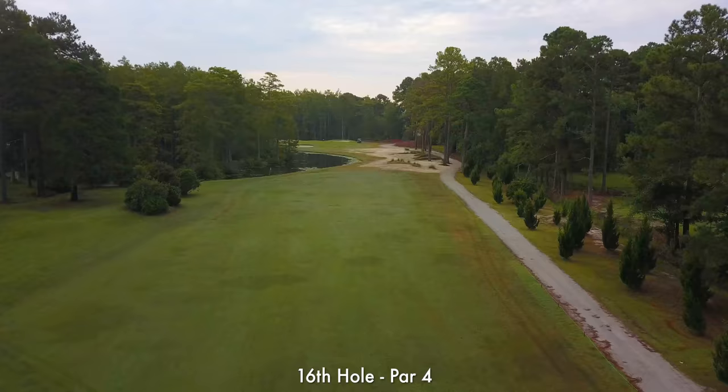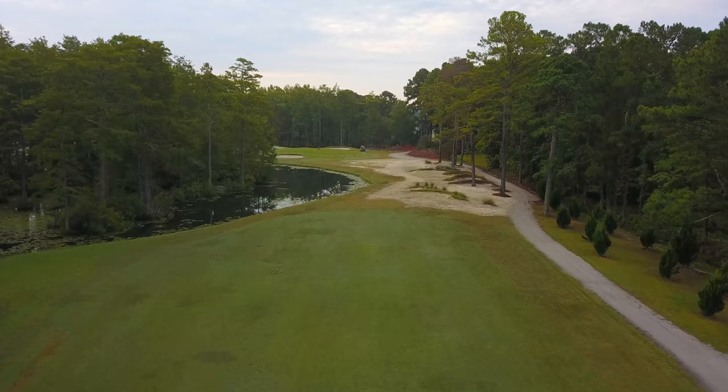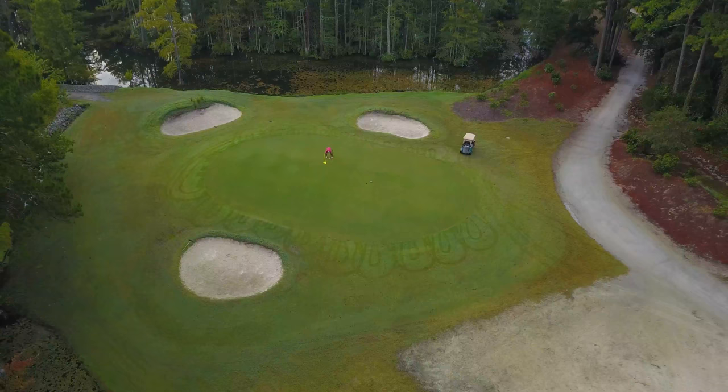The 16th hole is a mammoth par 4 with trees lining both sides of the fairway. Just short of the green sits a waste area that runs alongside the small pond guarding the front left. If you go long, say a prayer that your ball finds one of those back bunkers.